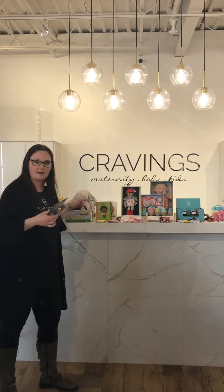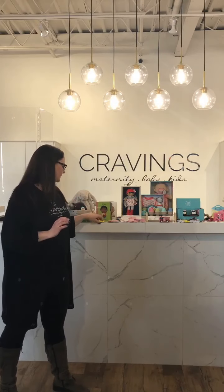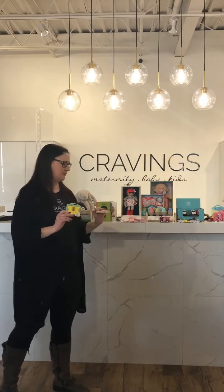Hey everyone, it's Nicole at Cravings talking to you today about some Easter basket ideas. Easter is coming up next weekend and we've had a lot of people coming in looking for things to add to their child's Easter baskets, so it's not just chocolate all day. We have tons of good options for different ages, even something for baby, because there's older siblings and everyone needs something.